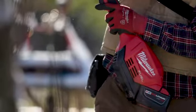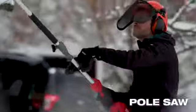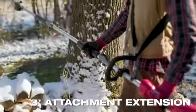Available attachments include string trimmer, edger, hedge trimmer, pole saw, and three-foot attachment extension.